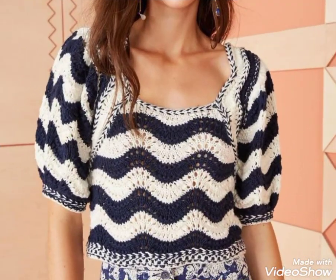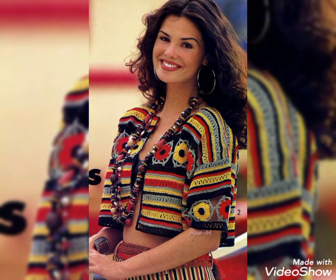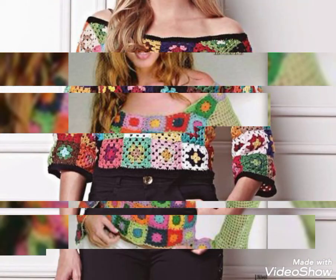You can wear these blouses with jeans, with skirts, with tights to look more beautiful and stylish. In summer and spring season, you can easily wear these blouses with jeans and with skirts.